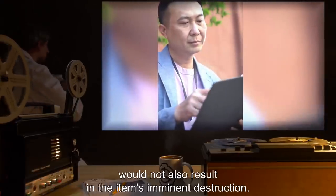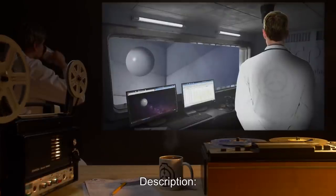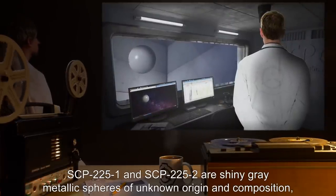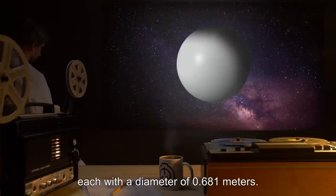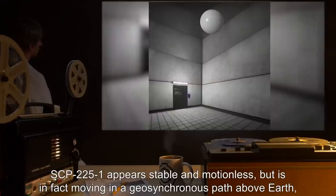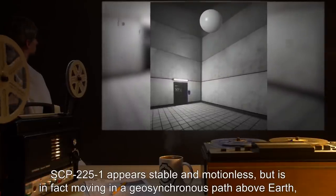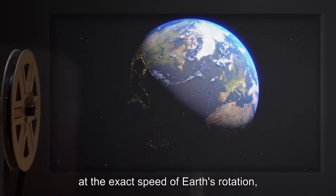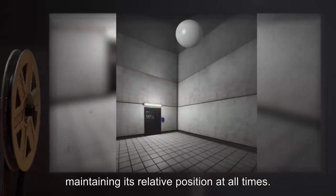Description: SCP-2251 and SCP-2252 are shiny gray metallic spheres of unknown origin and composition, each with a diameter of 0.681 meters. SCP-2251 appears stable and motionless but is in fact moving in a geosynchronous path above Earth at the exact speed of Earth's rotation, maintaining its relative position at all times.